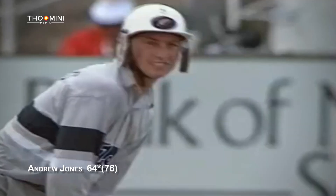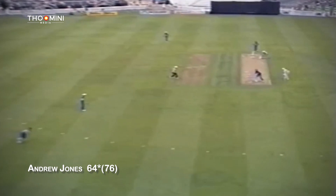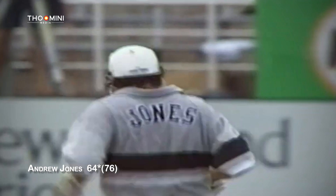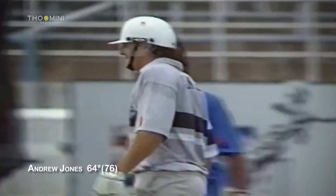Last ball of the innings. They'll have to settle for one run — they might even look for a second, but no, they don't bother. So New Zealand finish on 242 for the loss of five.